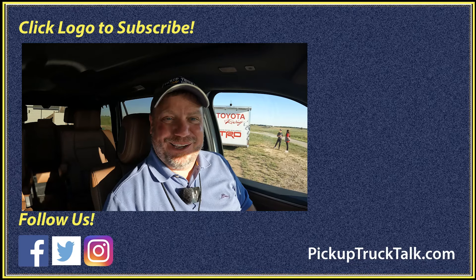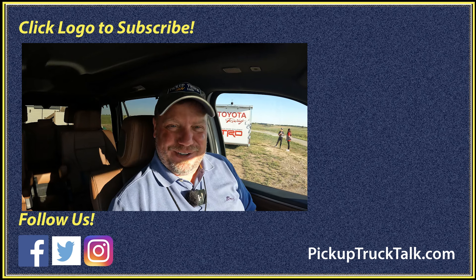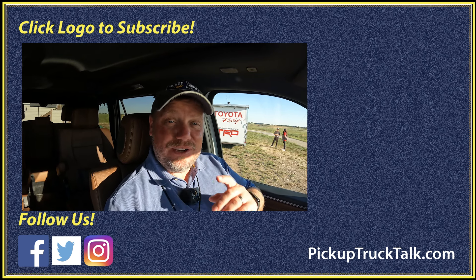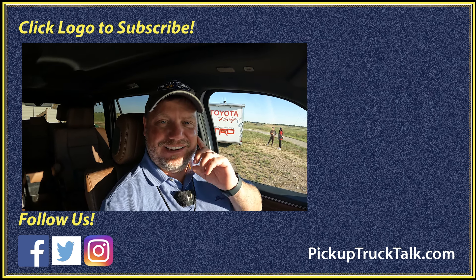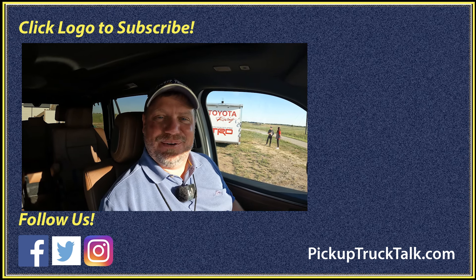I'm getting a good massage right now, so I won't keep you watching that. It is nice — I might be here for a while. You can sit down and watch more videos up on the channel or at pickuptrucktalk.com. As always, thanks for watching — I'll see you down the road.